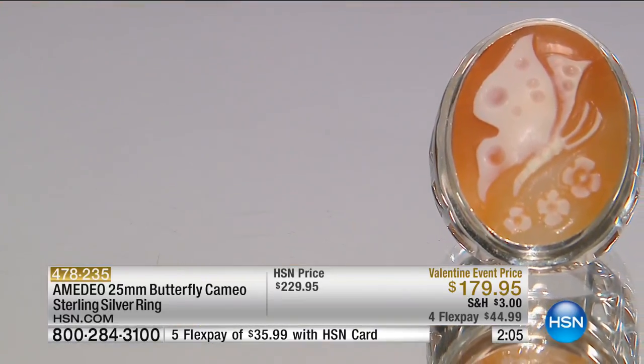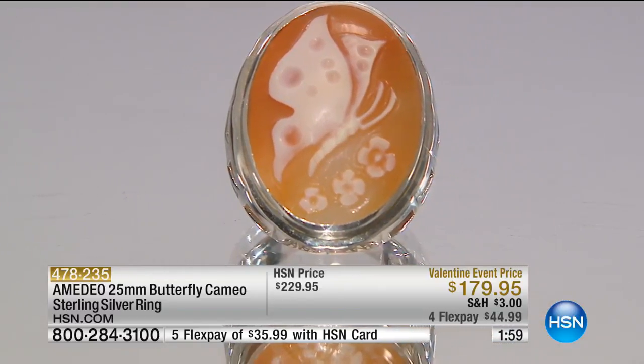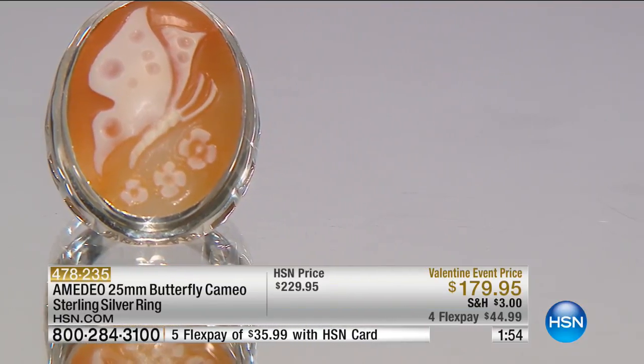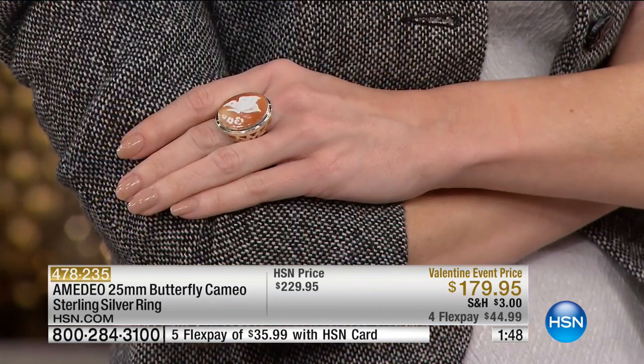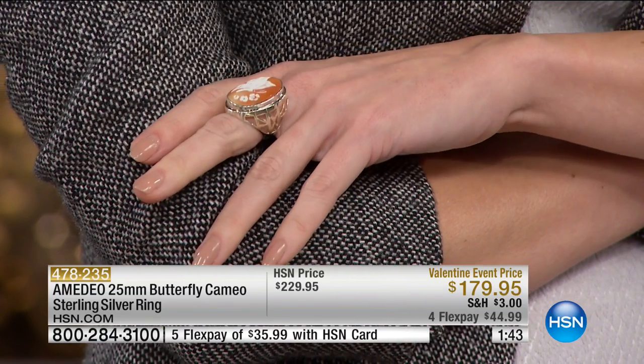I carve everything — any kind of design, whatever speaks to me in that moment. Even for my carvers: you will buy this ring, and in six months I won't have it anymore. Because if I go back to my carver Mario and say I need 100 more butterflies for my next show, he will say no — he doesn't want to do butterflies anymore. He's moved on, now carving lady profiles. Being handmade one by one, you don't want to repeat too much — you want to move on to another design that inspires you.